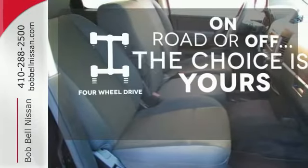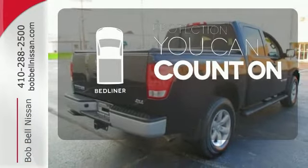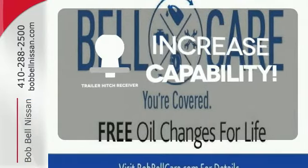The four-wheel drive allows you to go anywhere. The bed liner protects your truck so you can focus on getting the job done. You're set to handle any job or haul any of your toys with a trailer hitch receiver.